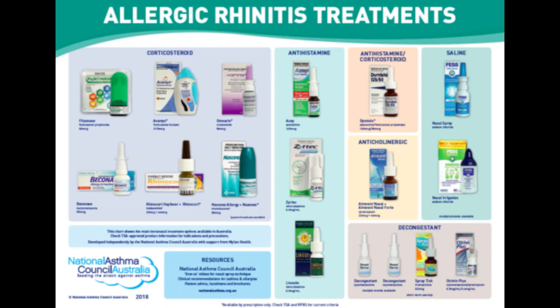Over-the-counter antihistamine tablets include loratadine — brand name Claritin — cetirizine — brand name Zyrtec — and fexofenadine — brand name Allegra Allergy. Prescription antihistamine nasal sprays include azelastine and olopatadine, which can relieve nasal symptoms. Antihistamine eye drops such as ketotifen fumarate — brand name Alaway — help relieve eye itchiness and irritation caused by hay fever.